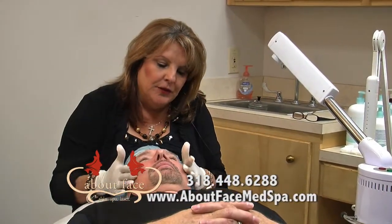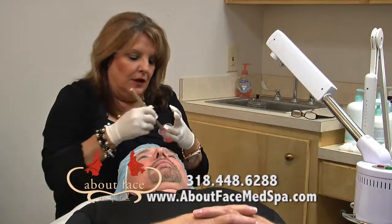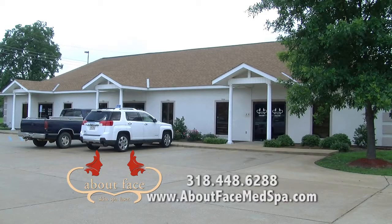Now we're through with your microderm abrasion. We're going to put a soothing mask on. It's going to allow the skin to get the moisture back into it. Now I'm going to apply a moisturizer and a sunblock.